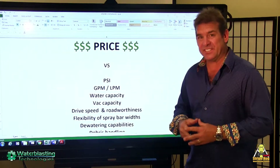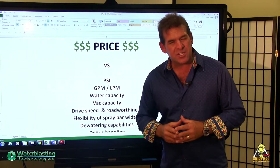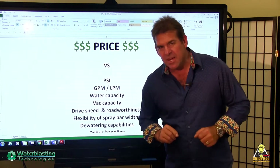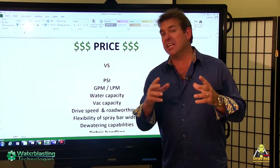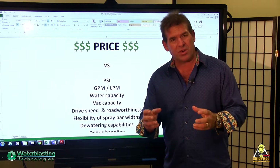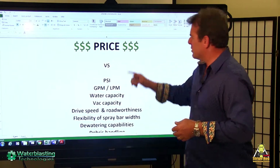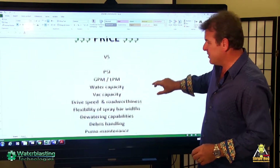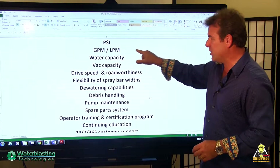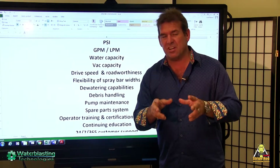Everybody's focused on price these days, and that's great. But for more than 80% of our buyers, the purchase will be the first time that they've ever purchased a water-blasting machine, and understanding exactly what they're purchasing is vitally important to your success and ours. So it's price versus what? Well, PSI, the GPM, and liters per minute, which will translate directly into productivity — and that will be the thrust of our talk today.